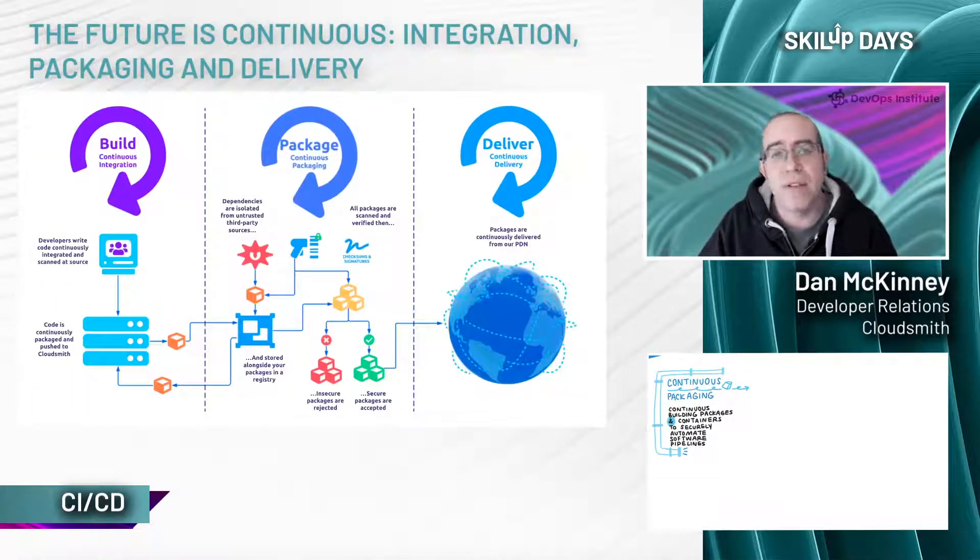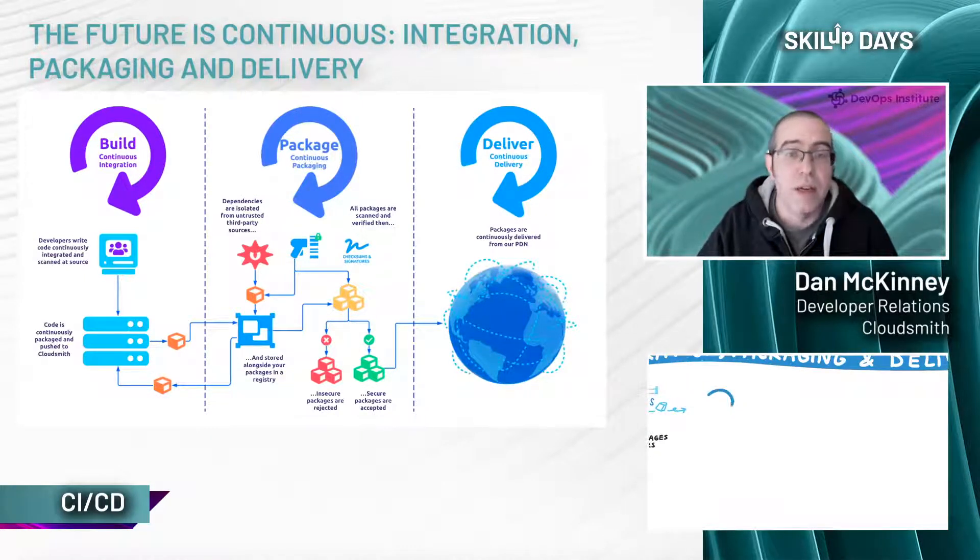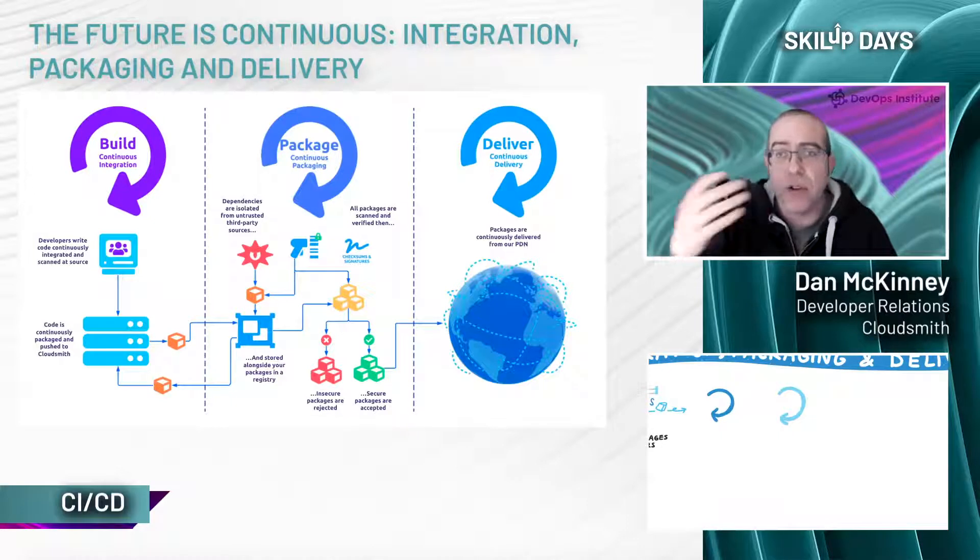Here we have an example continuous integration, packaging, and deployment or delivery process. Starting with continuous integration on the left: this is where we take our source and continuously integrate it — scanning it for vulnerabilities, building it, and consuming dependencies from our universal package repository rather than directly from public package sources. We then package this build and push it back to our centralized package store, our universal package repository service, which is at the core of this process.